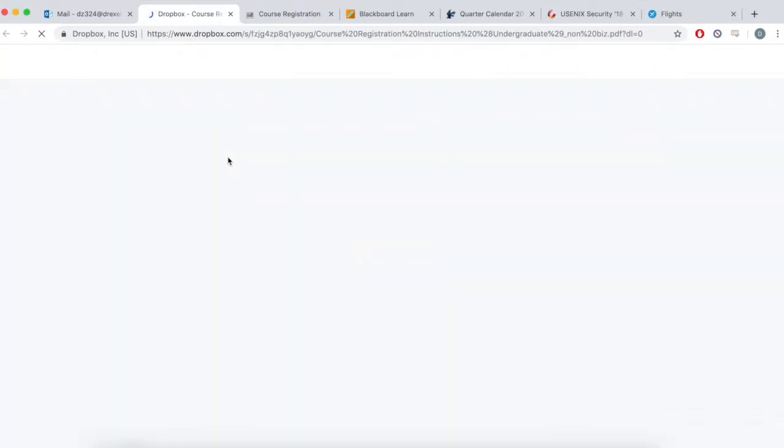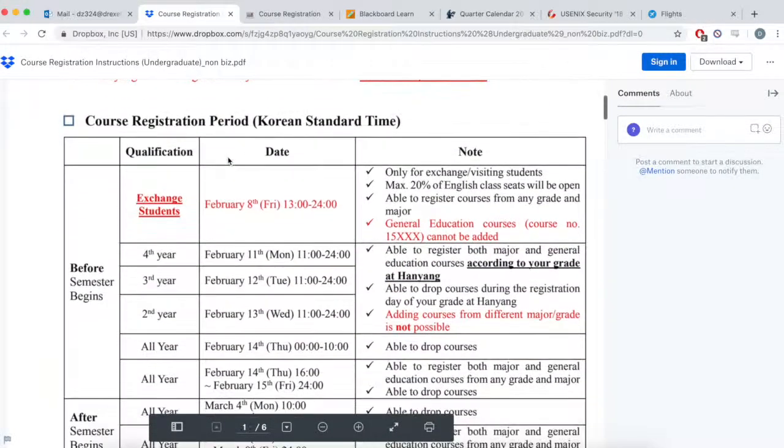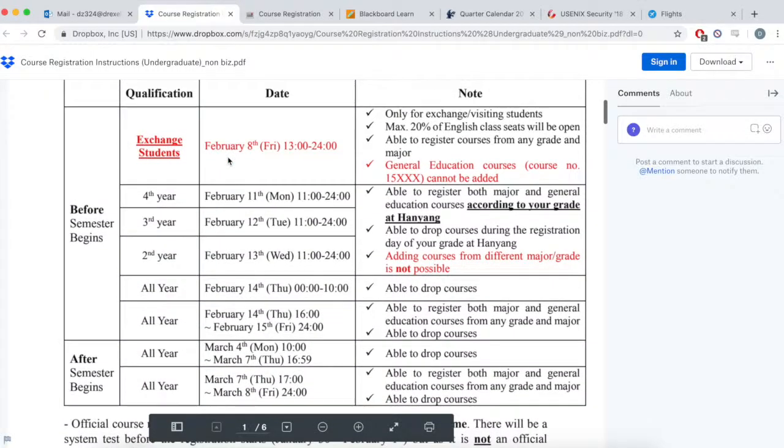About a month from orientation, Hanyang will send an email about course registration with a very informative document. It is pretty straightforward and includes everything you need to know on how to register and navigate the website.